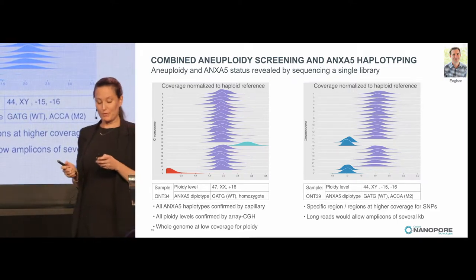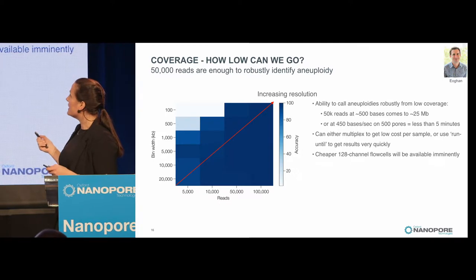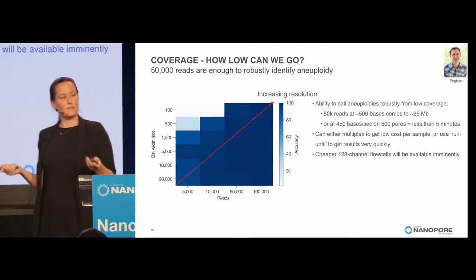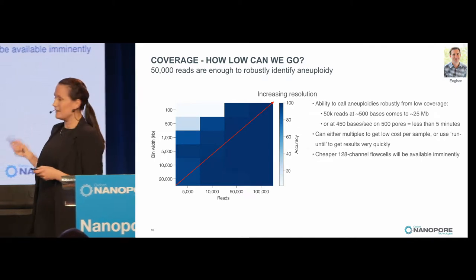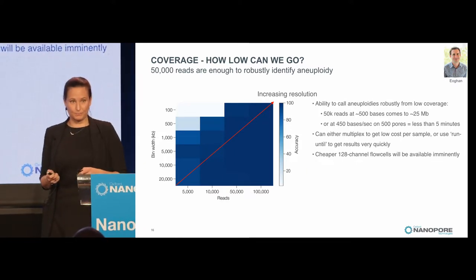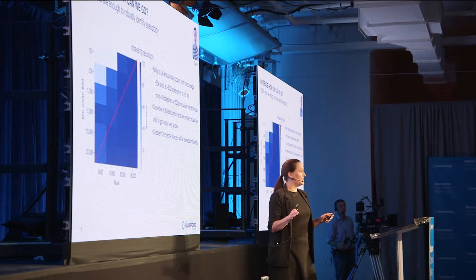It proved we can do these experiments on Oxford Nanopore, and quite quickly. We also looked at how much we actually need to sequence — found that you only need 50,000 reads, and these are very short reads, around 500 base pairs long, to robustly call aneuploidies. That's only 25 megabases. At 450 bases per second on around 500 pores, you can sequence one of these samples in less than five minutes. That allows you to do a lot of samples on one flow cell, multiplexing them or using 'run until' to stop when you have the results you need.